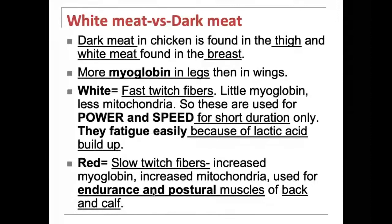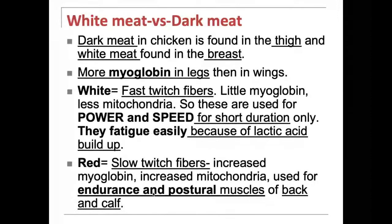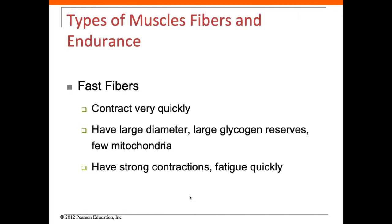Postural muscles like your calf muscles and erector spinae muscles of your back are slow twitch. The fast fibers contract very quickly, have a larger diameter, large glycogen reserves, and few mitochondria — a very strong, fast contraction, but they fatigue easily. Your slower fibers are slower to contract but also slower to fatigue. They have smaller diameter, much more mitochondria, great oxygen supply, and lots of myoglobin, which gives a redder pigment and binds to oxygen.